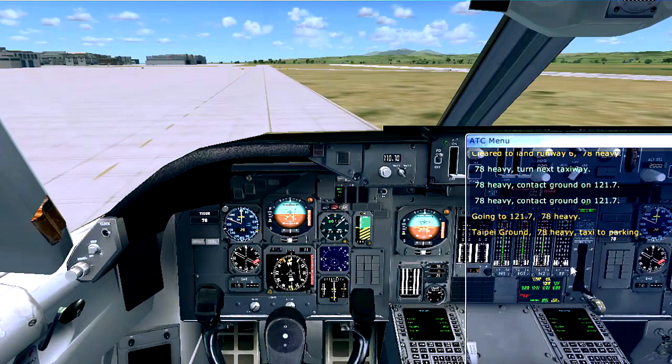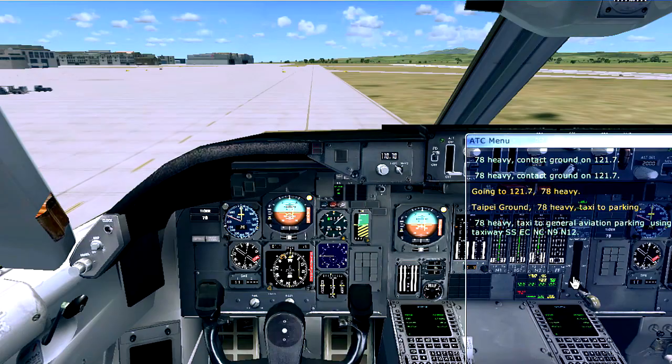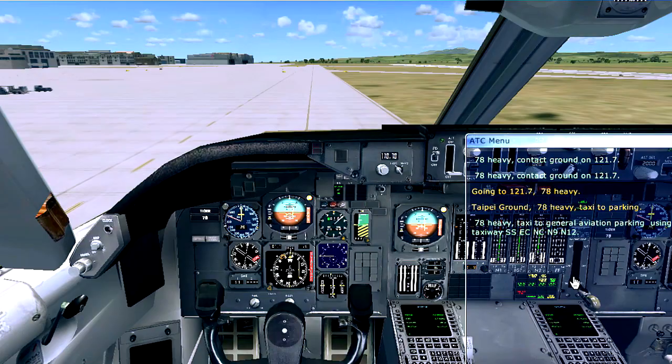7-8 heavy, taxi to parking. 7-8 heavy, taxi to general aviation parking using taxiway Sierra Sierra Echo Charlie November, November 9, November 1-2. Taxiing to general aviation parking using taxiway Sierra Sierra Echo.